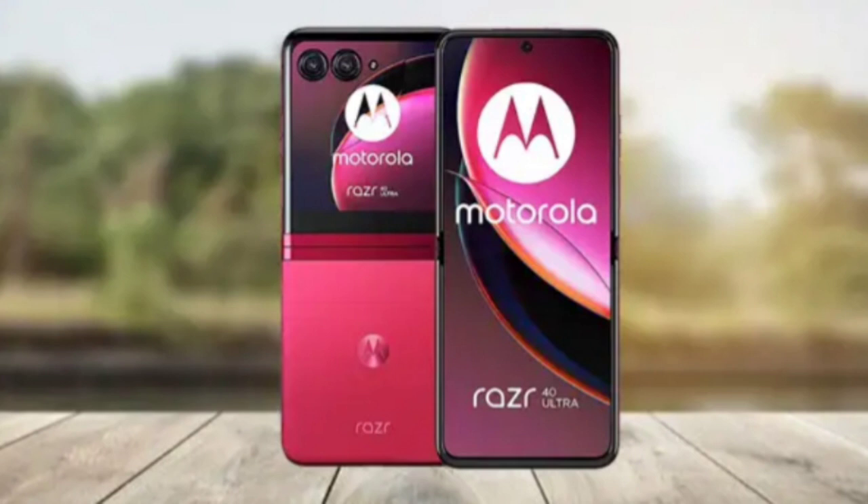If you currently own the Galaxy Z Fold 4, there is no incentive to splurge on this year's upgrade to the Galaxy Z Fold 5. The primary differentiating features are the inclusion of the newer Flex hinge, enabling a gap-free closure, and the introduction of the Qualcomm Snapdragon 8 Gen 2 for Galaxy processor. Apart from these updates, the two smartphones remain largely alike.